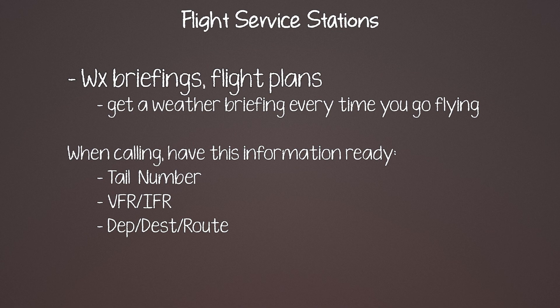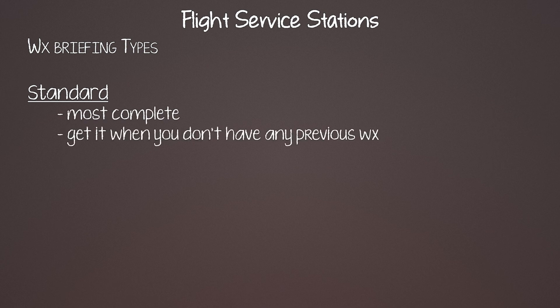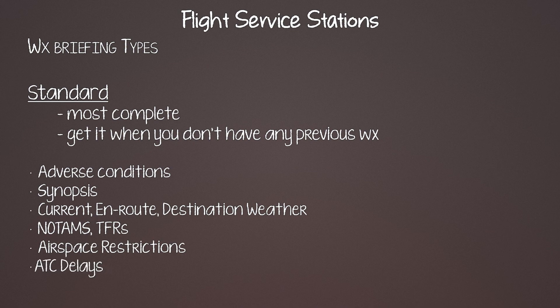It's really helpful to tell the briefer what type of briefing you want, because there are three different types. The standard briefing is the most complete and is what you want if you haven't looked at weather yet. It includes adverse conditions like thunderstorms and icing, a synopsis of fronts and weather systems, current conditions, route and destination forecasts, NOTAMs, TFRs, restricted airspaces, military operating areas, and ATC delays. Anytime you go fly, you should get a standard briefing.